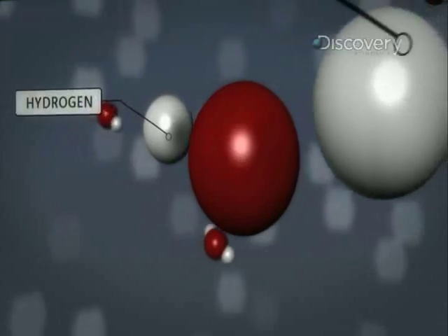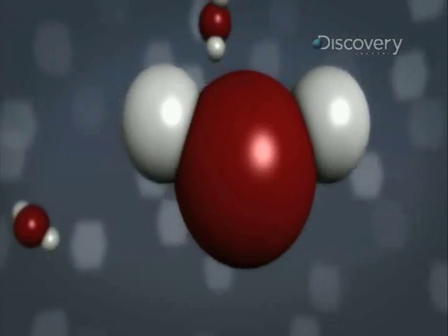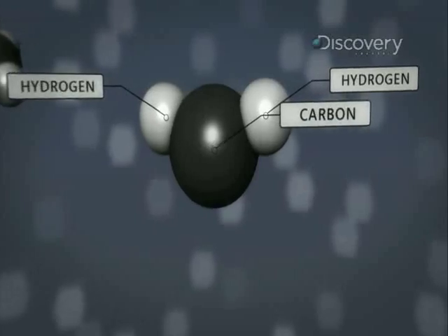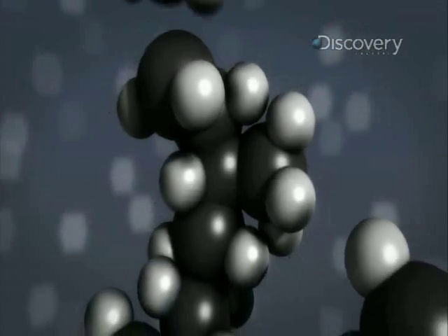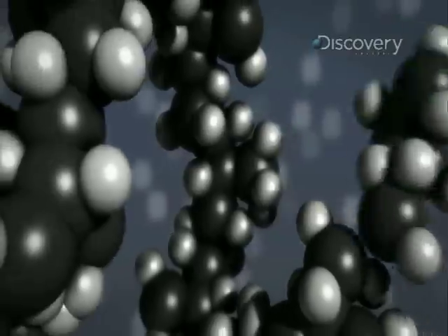One oxygen atom in the middle and then two hydrogen atoms stuck to it. A polymer molecule is similar to that, except instead of there only being three atoms, there's thousands and thousands of atoms, and those atoms are most often arranged in a long, long chain.